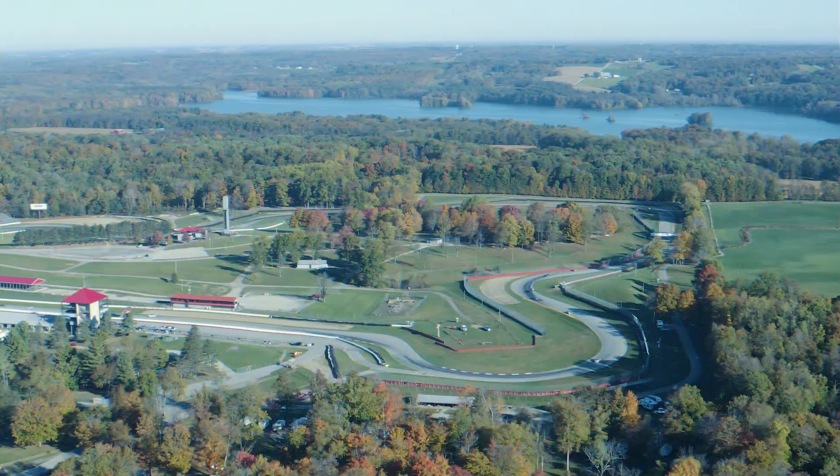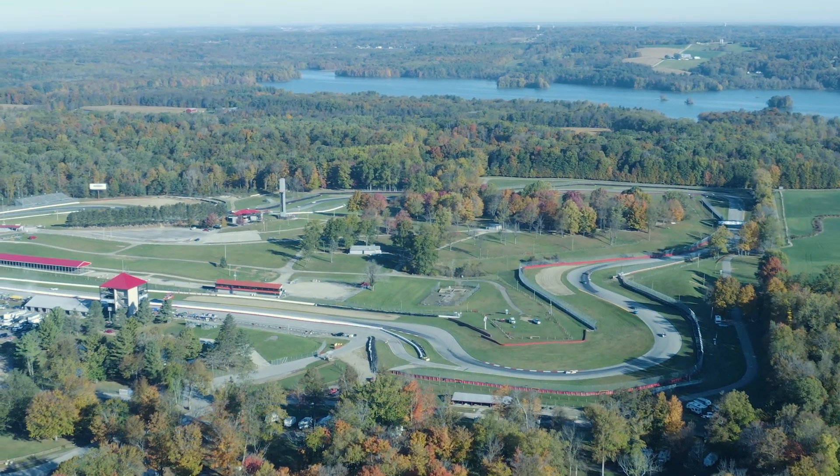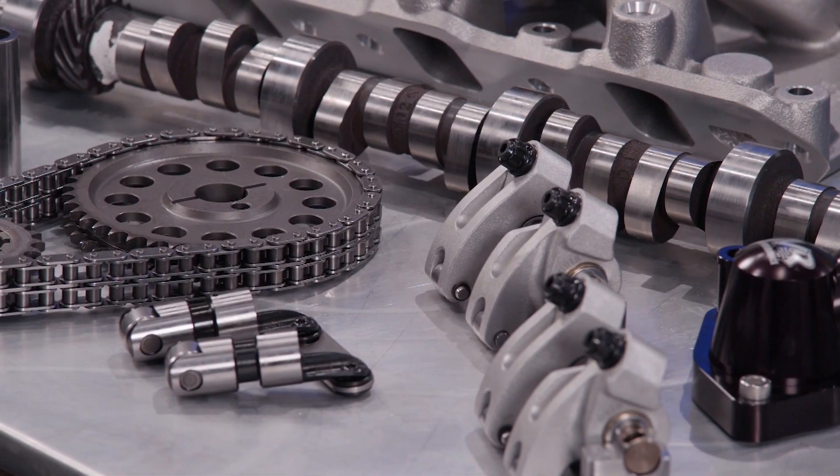These engines have to run nine hours at a time, off and on full throttle, long straightaways, tight corners. Engines are purpose-built — you don't arbitrarily throw parts together and hope they do what you want. You design an engine package around what you need it to do. So Pat and I sat down, started doing some paperwork, and we came up with a combination on a 363-inch small block Ford.